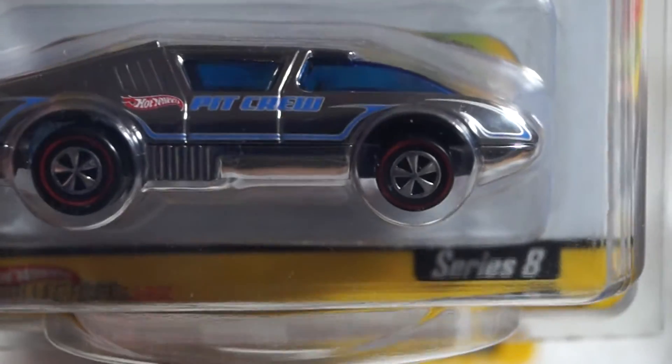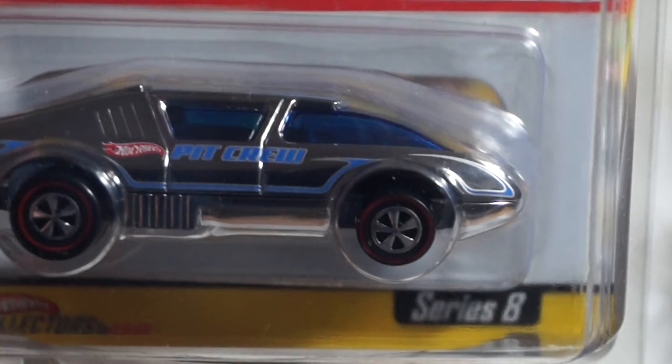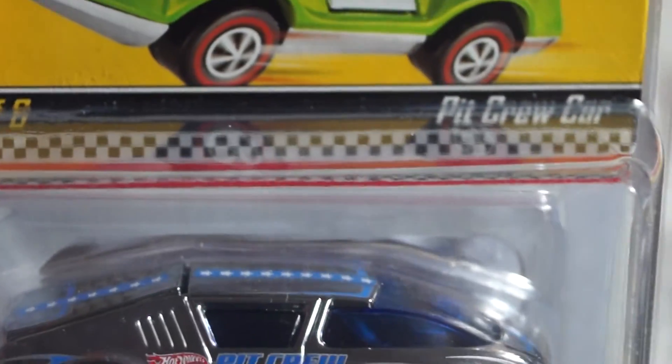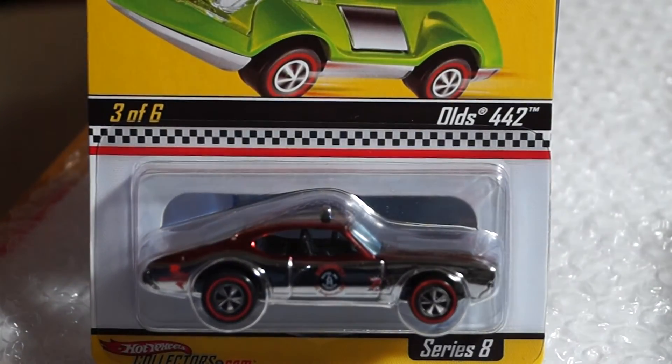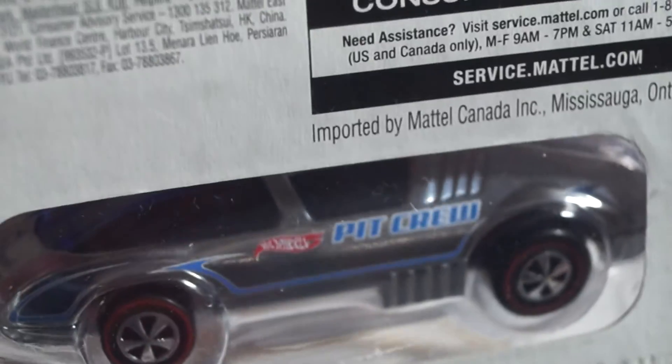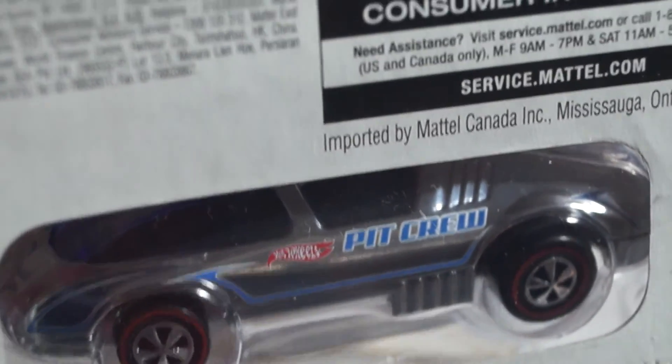This one here is six of six — the Pit Crew Car. Pretty cool. Here is the back. 7,500 made.